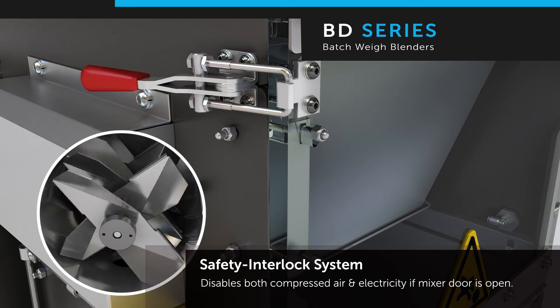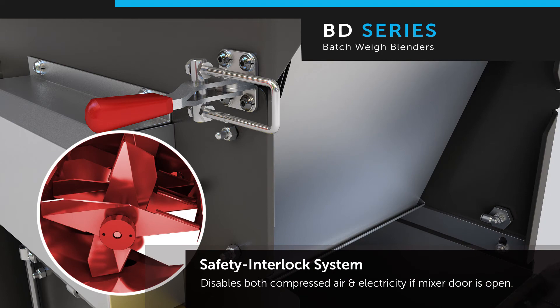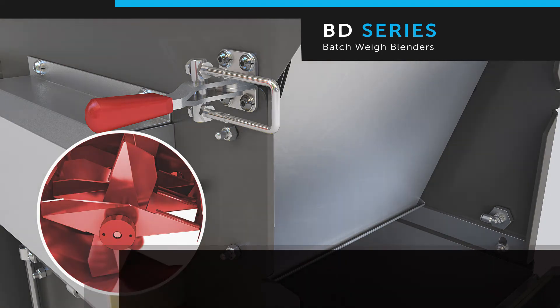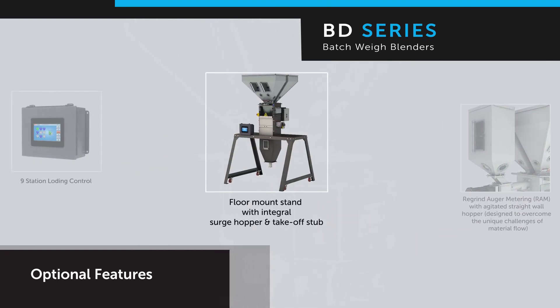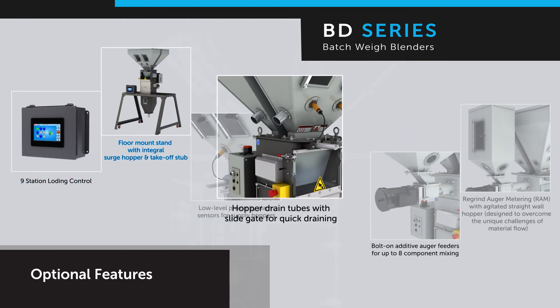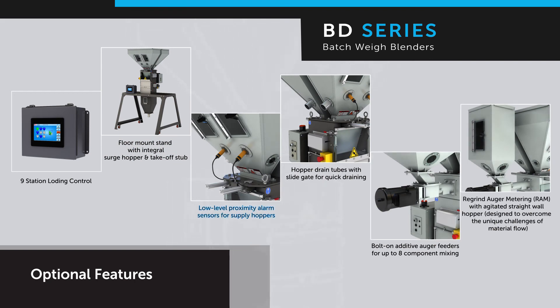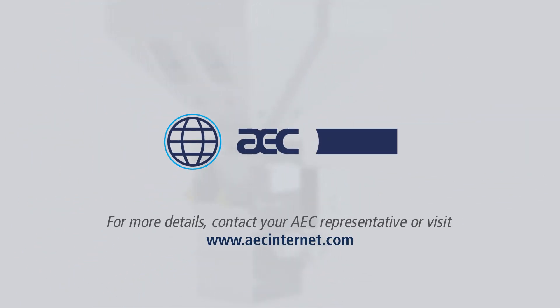The BD blender is equipped with a reliable safety interlock system that disables both the compressed air and electric power to the machine if the mixer door is open. A complete set of options are available to match your specific processing requirements. Optional accessories include a nine-station loading control, floor mount stand with integral hopper and takeoff stub, low-level alarm sensors, hopper drain tubes with slide gates, bolt-on additive auger feeder, and re-grind auger metering. For more details, contact your AEC representative or visit www.aecinternet.com.